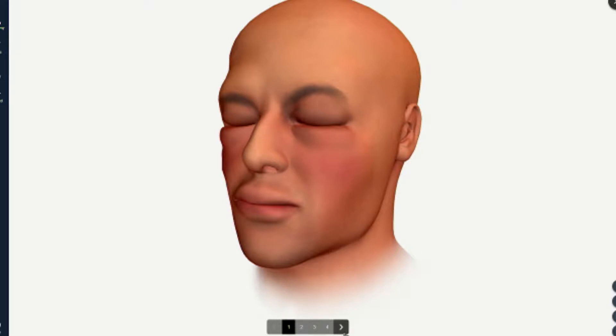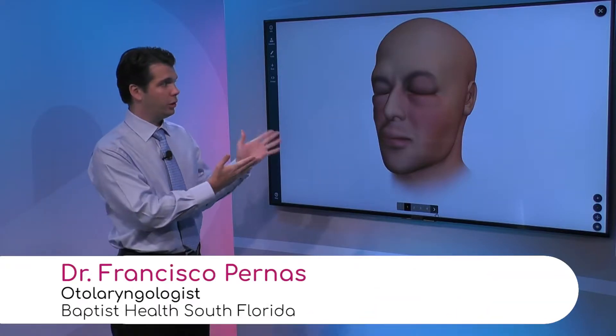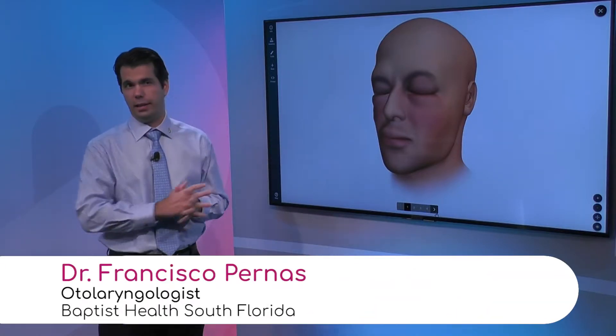That can be very, very scary. In this first screenshot, we're seeing a patient whose eyes are puffy, the face is swollen, a lot of redness — and this is very typical for what a person looks like visually with anaphylaxis.